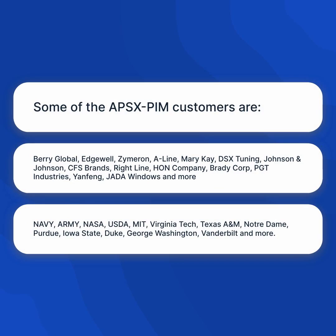Some of the APS X-PIM customers are Barrie Global, Edgewell, Zymron, A-Line, Mary Kay, DSX Tuning, Johnson & Johnson, CFS Brands, Rightline, HON Company, Brady Corp, PGT Industries, Yenfong, Jada Windows, and more.